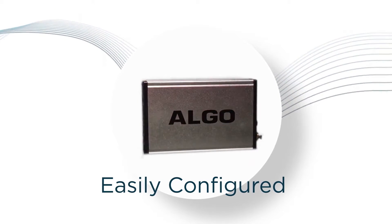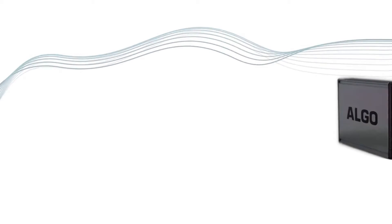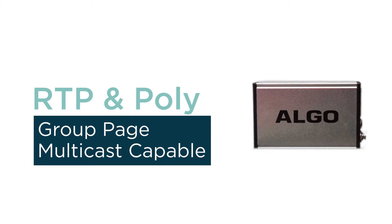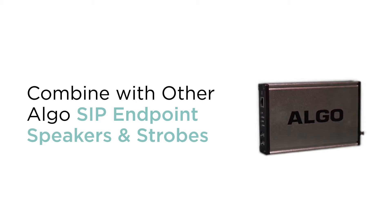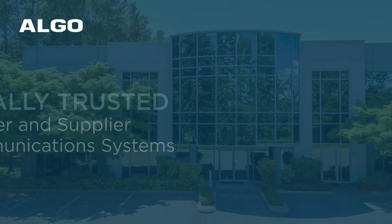Both adapters are easily configured using an intuitive web interface or via provisioning capabilities. The devices are also RTP and Polycom group page multicast capable, and can be combined with each other and any number of Algo SIP endpoint speakers and strobes.